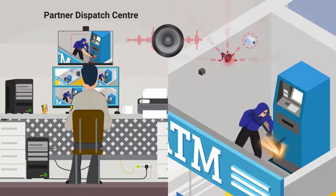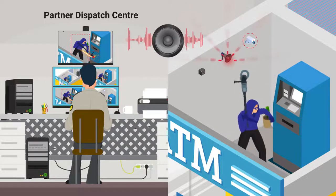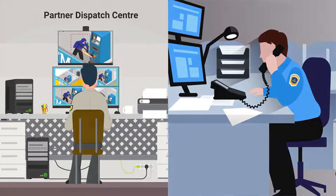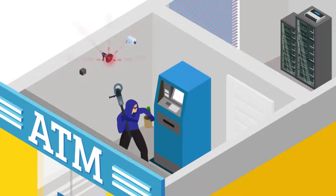If necessary, a two-way audio warning is broadcast: 'You with the blue shirt and mask — you have been identified. Leave the premises immediately. Police have been called.' They will also call the police. Once the burglar understands that he has been identified, he makes a quick exit.